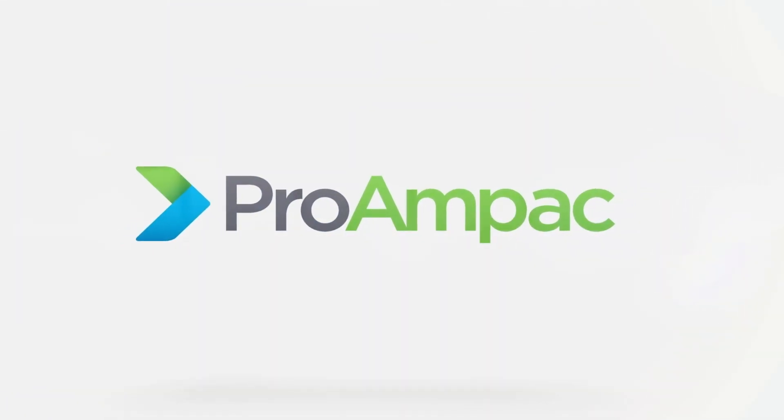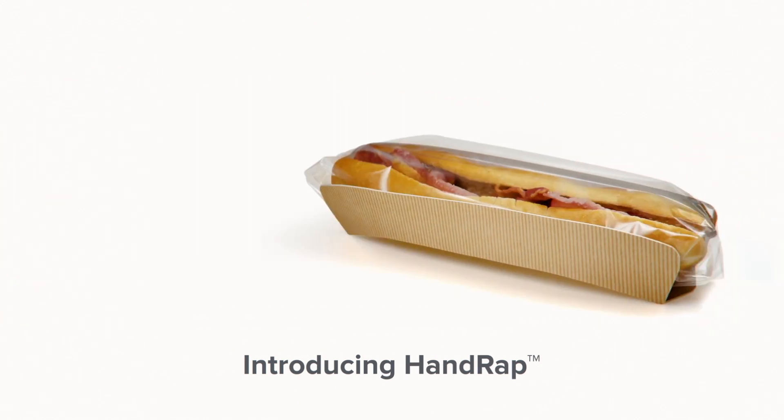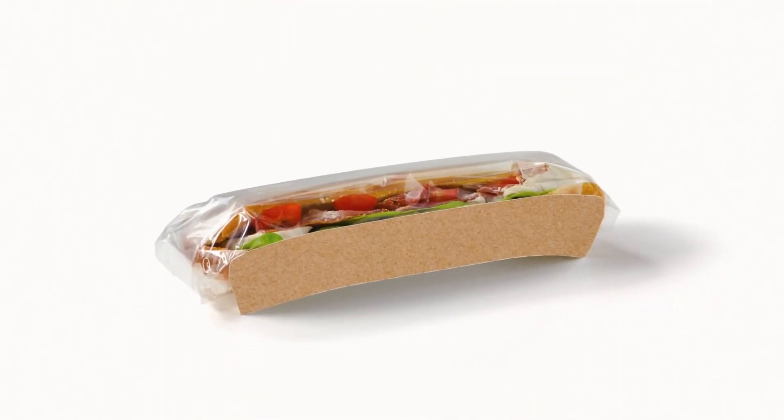Pro-Am Pack is proud to introduce HandWrap to the fresh food to go market. With a sleek and modern look, HandWrap has an elevated presence on the shelf and provides an enhanced eating experience for customers.